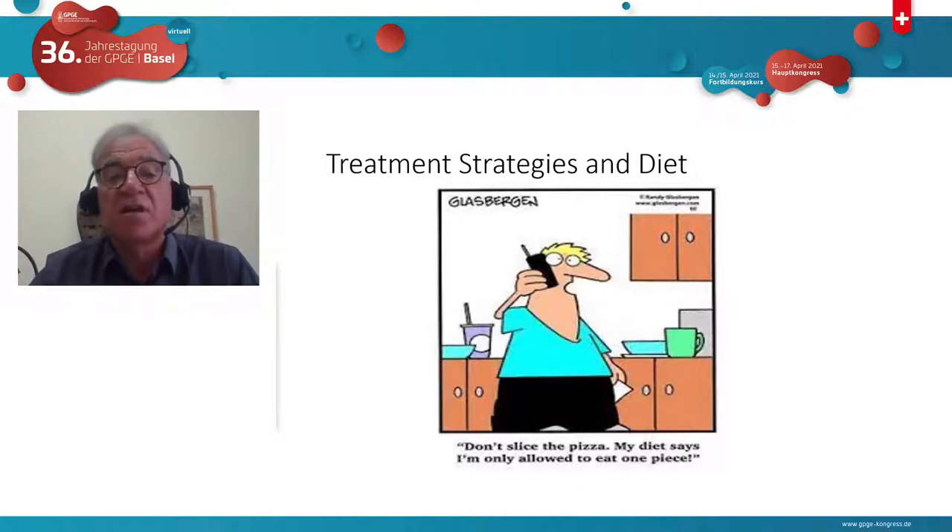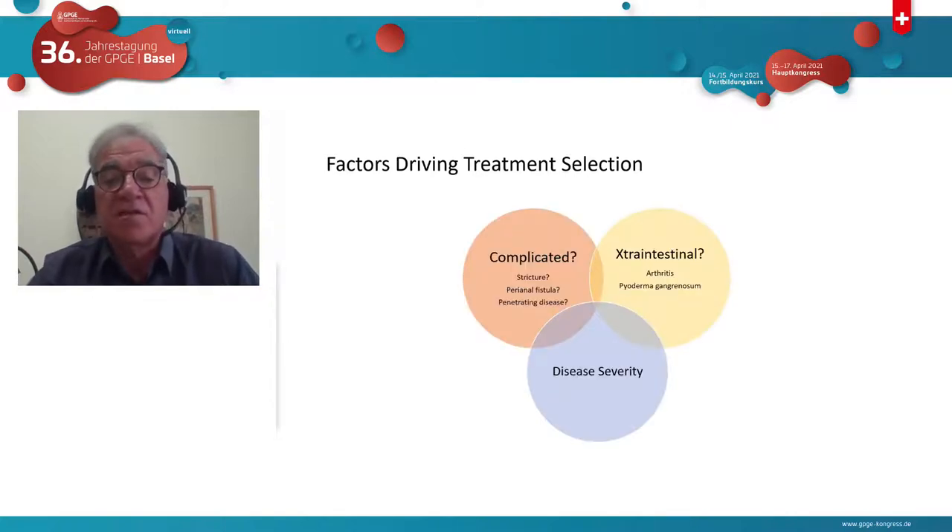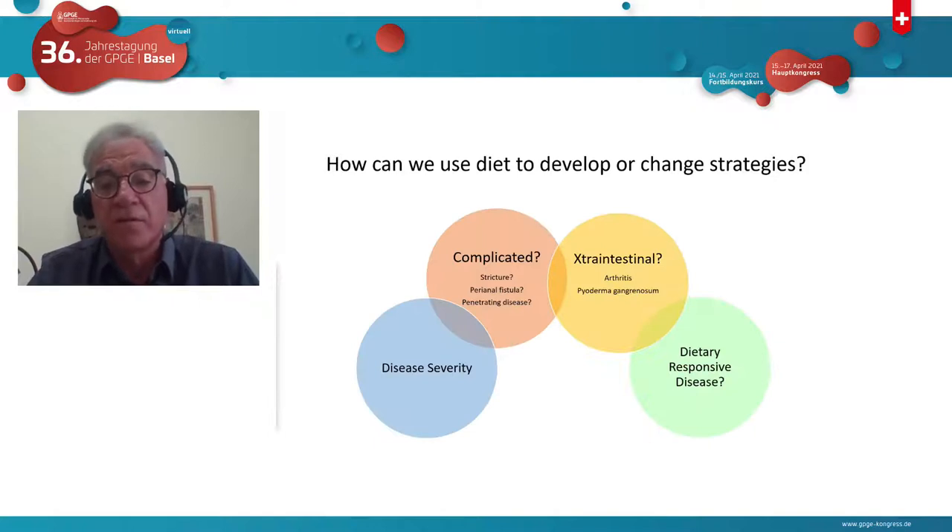Now I'll move to treatment strategies, because this has changed how I practice and I hope it will change how you practice as well. Several factors drive treatment selection: disease severity at presentation — more severe disease means more likely to get steroids or biologics — complicated phenotype, and extra-intestinal disease. But I'm going to suggest there is a fourth factor: whether the patient has dietary responsive disease.